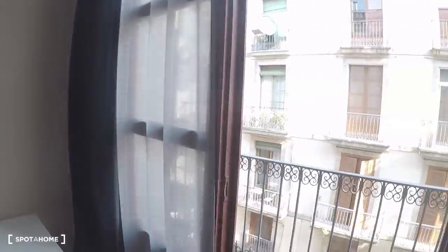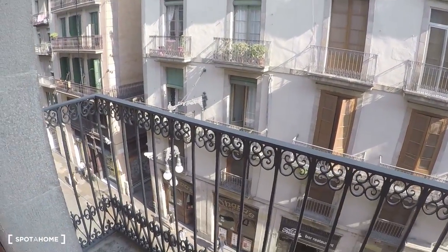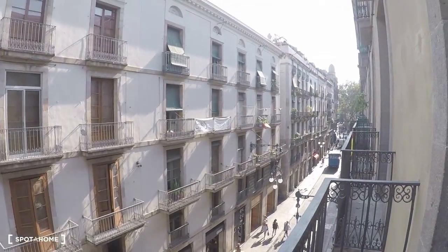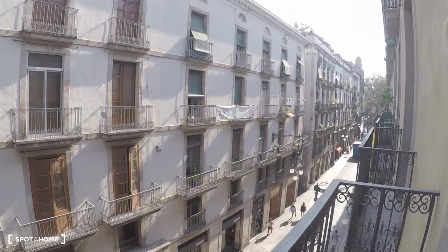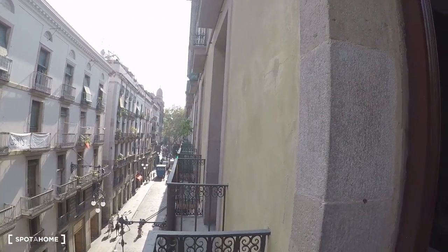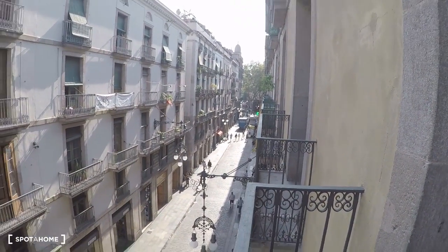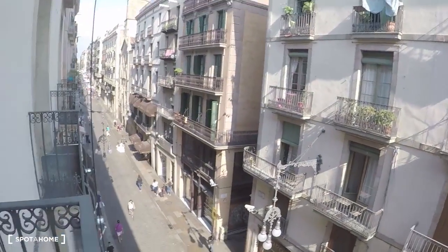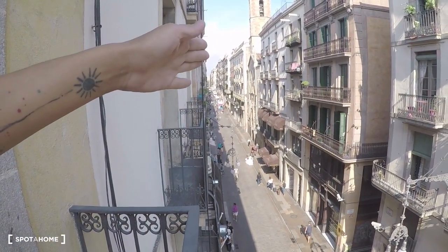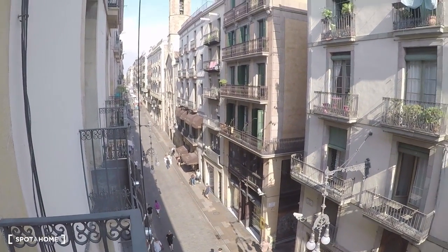You have a private balcony overlooking Carrer Ferran. We are just less than one minute walking from Las Ramblas — it's right there — so it's a really centric location. And there is Sant Jaume Square. Okay, that's all for this room.